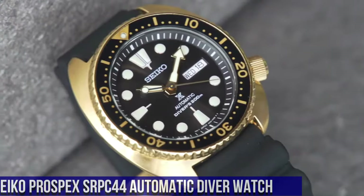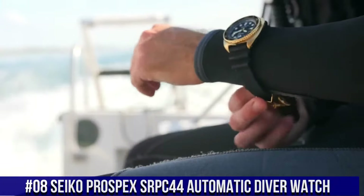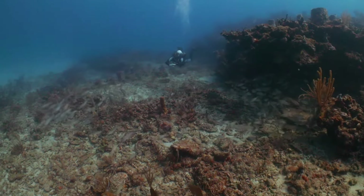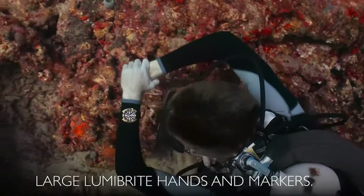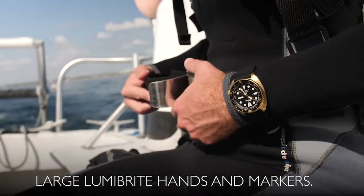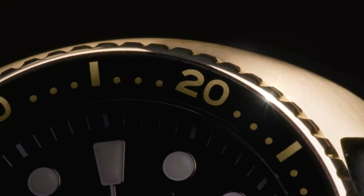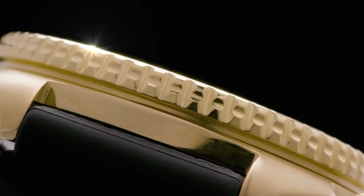Number 8: Seiko Prospex SRPC44 Automatic Diver Watch, priced at $1,600 USD. This highly functional diver is designed with a gold-finished stainless steel case and black silicone accordion-style strap, featuring a black and gold one-way rotating bezel. The black dial displays a day-date calendar with LumaBright hands and markers. This is a very nice watch for the money — it could easily pass for something three times the price.